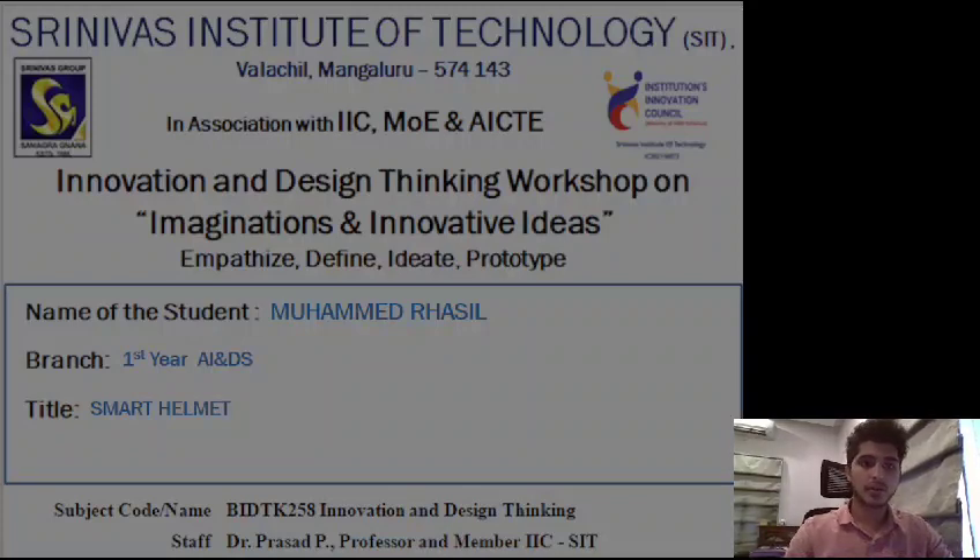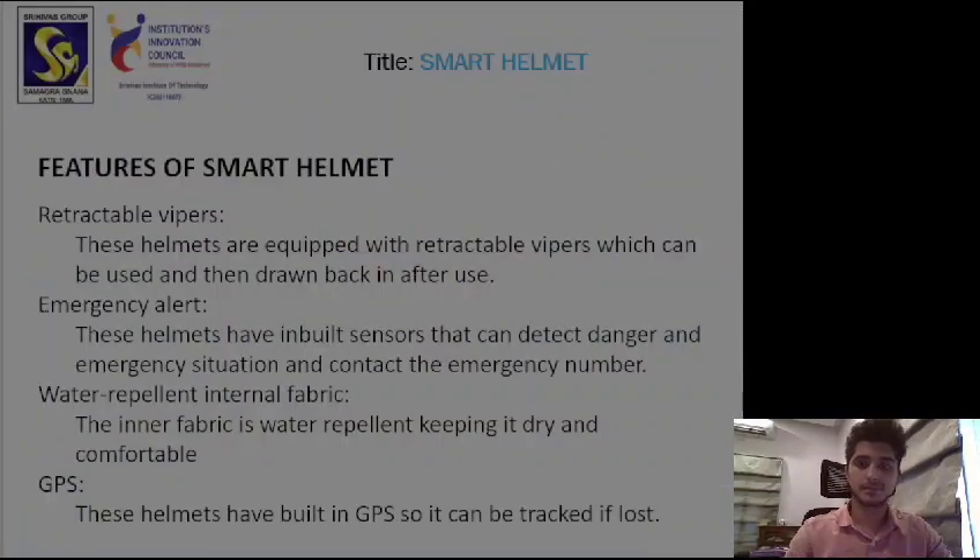Let's talk about the features of the smart helmet. The first feature is the retractable wipers, which is pretty useful. These helmets are equipped with retractable wipers which can be used and then drawn back after use. Imagine if it's raining — these wipers will clean the water droplets from the visor, which can be very useful.